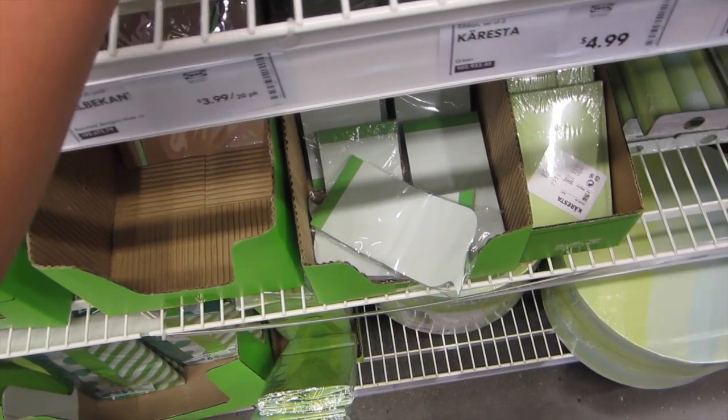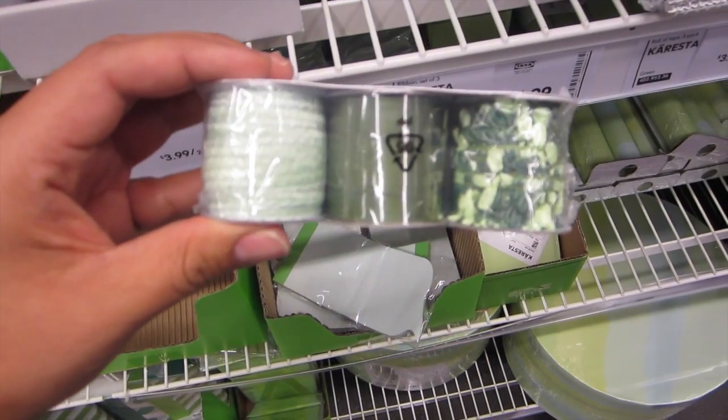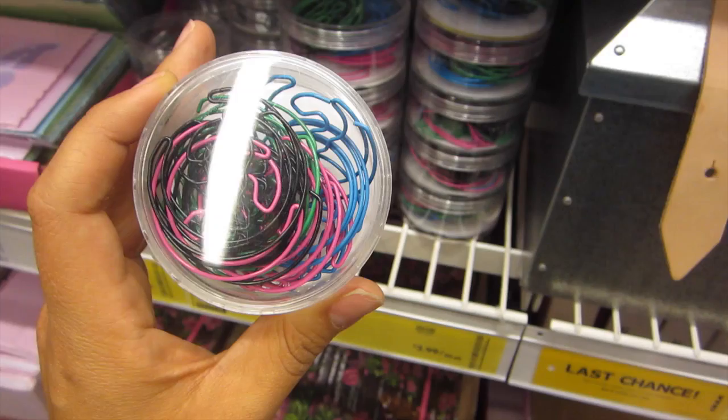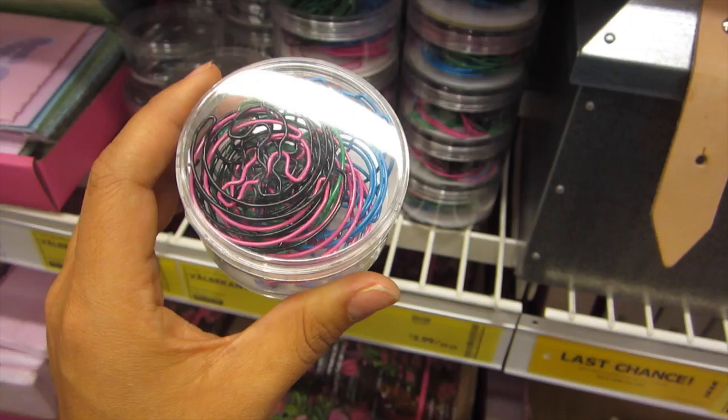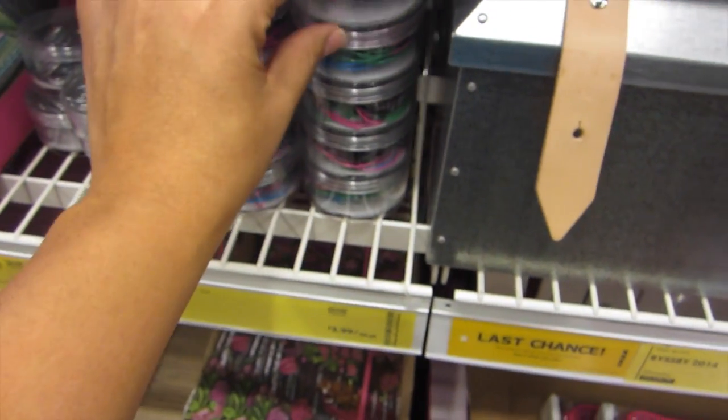I hope you had fun shopping with me at Ikea and looking at all the things they have for learning. I have a haul coming up featuring some of the things I did not show here in this video, so stay tuned for that. Make sure to click subscribe if you want to see more videos like this, and give me a thumbs up to show your love.